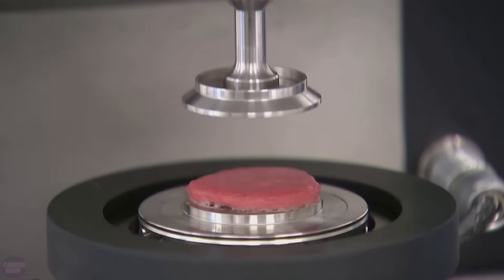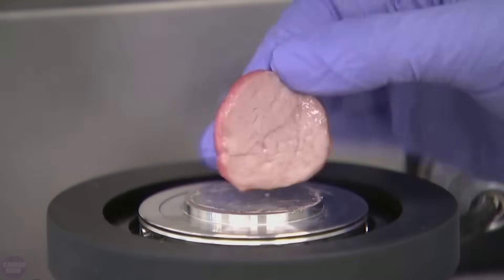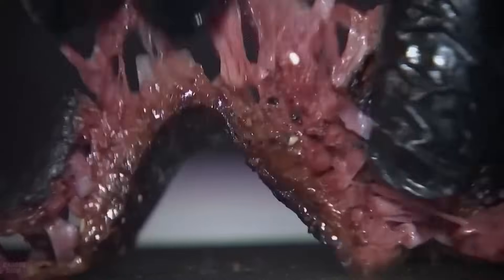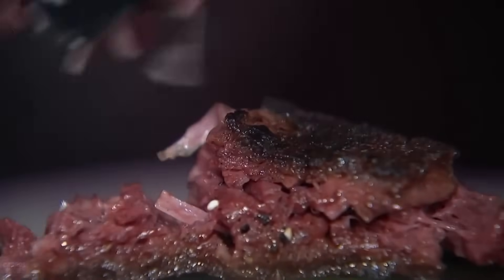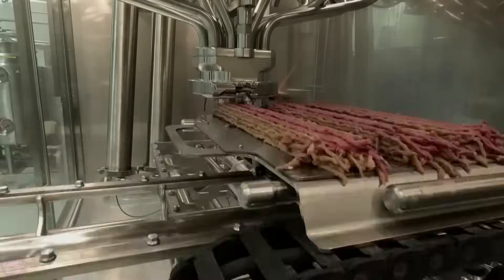The printer is equipped with settings allowing the production of meat with varying levels of firmness. It is noted that such a printer can produce several tons of product daily. At present, eight printers have been created — six are operating in Israel, and two more have been sent to the Netherlands, where a factory for the production of artificial meat is set to open. Would you be willing to try meat printed on a 3D printer?